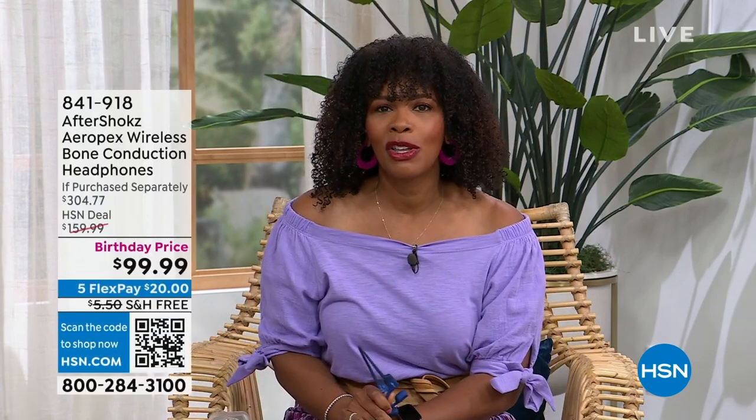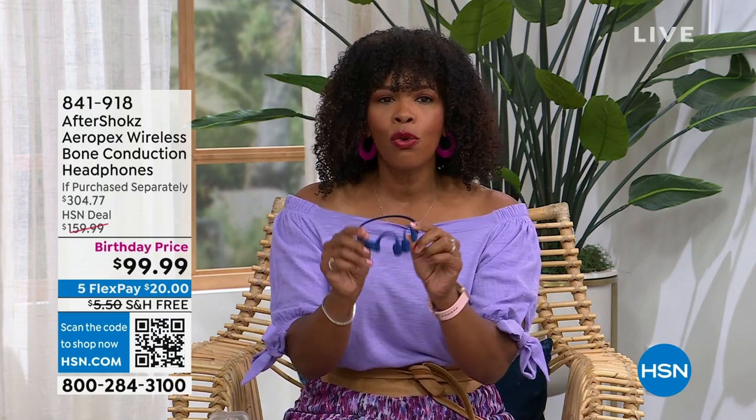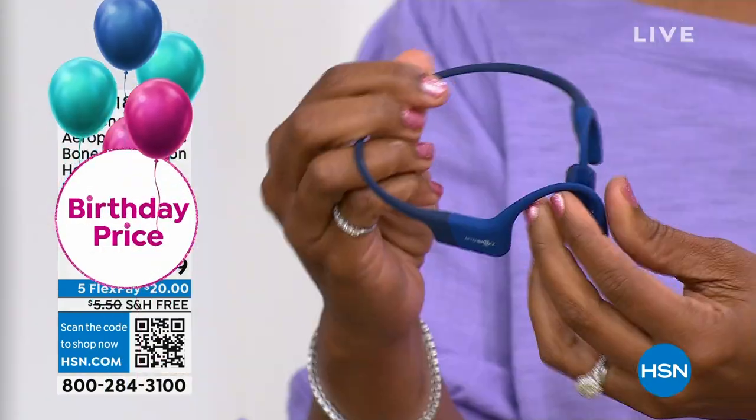If you missed it with our Nelly's Laundry Soda, you're going to have a chance to see it coming up in this hour. And right now I'm holding some headphones.